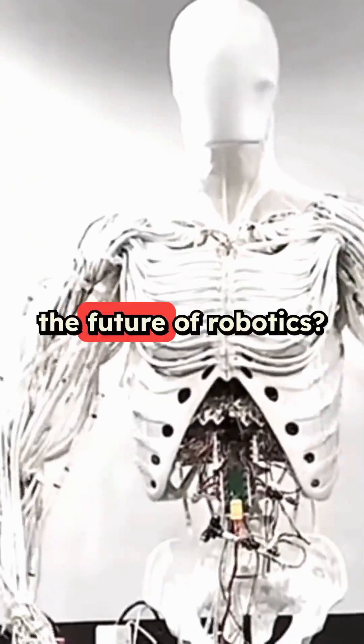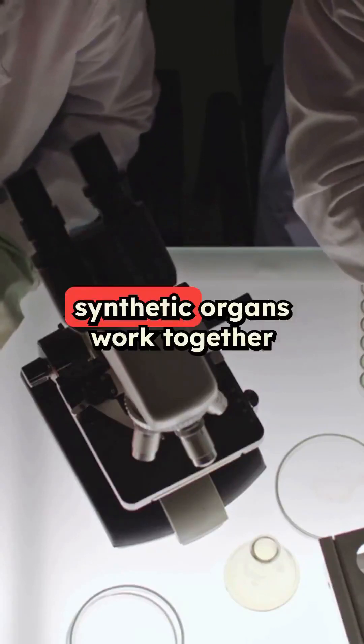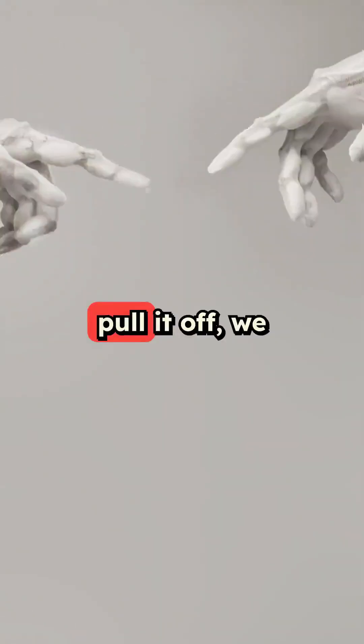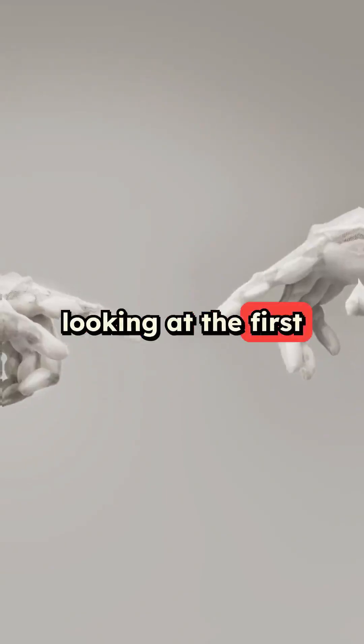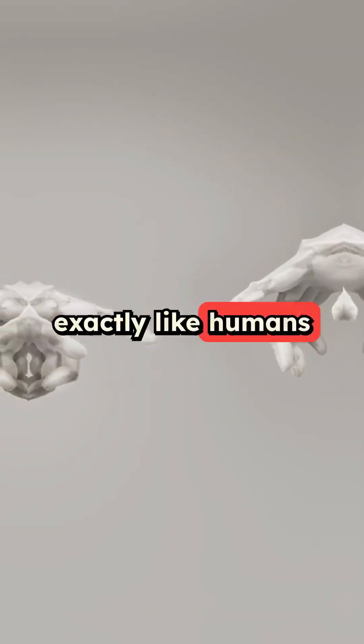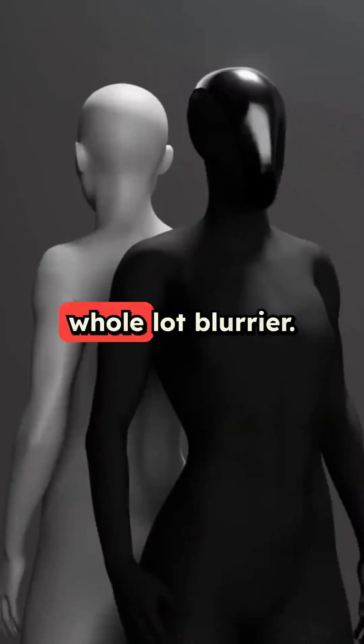Clone still needs to prove they can make all these synthetic organs work together in a full robot. But if they pull it off, we might be looking at the first generation of robots that move and function almost exactly like humans do. The line between artificial and biological just got a whole lot blurrier.